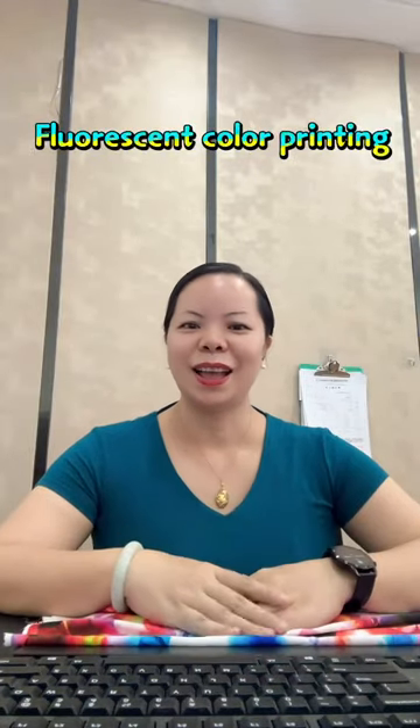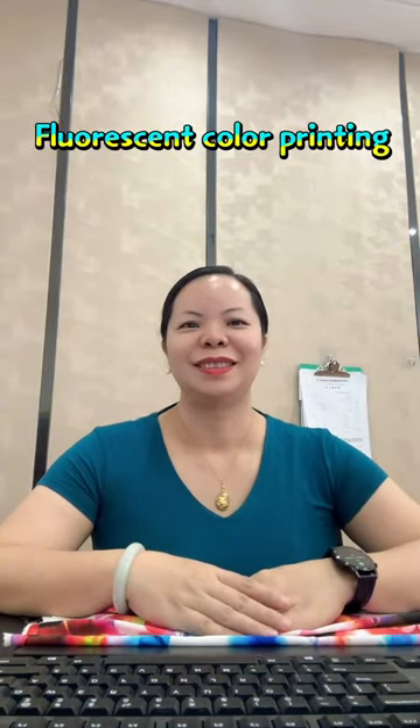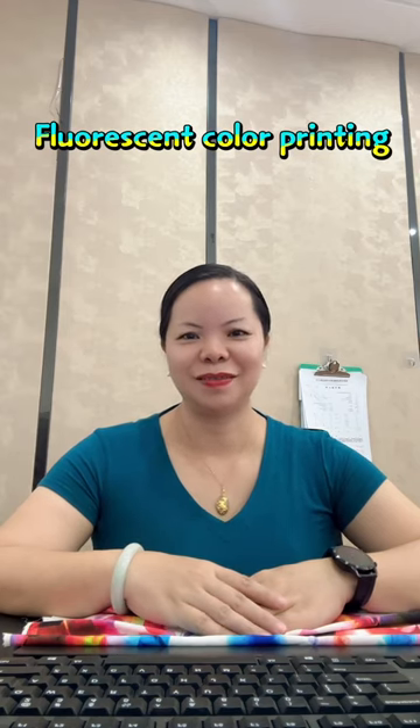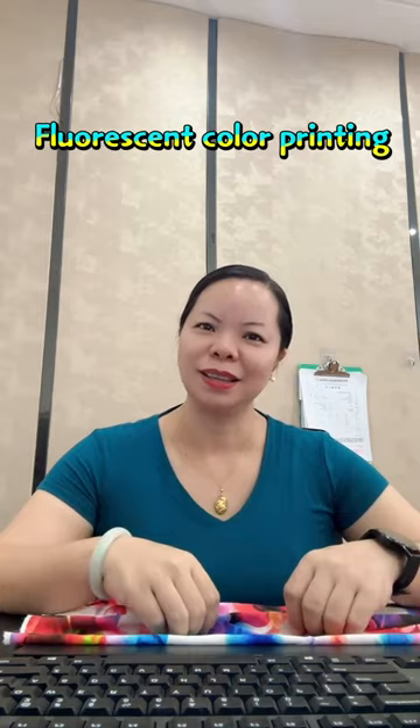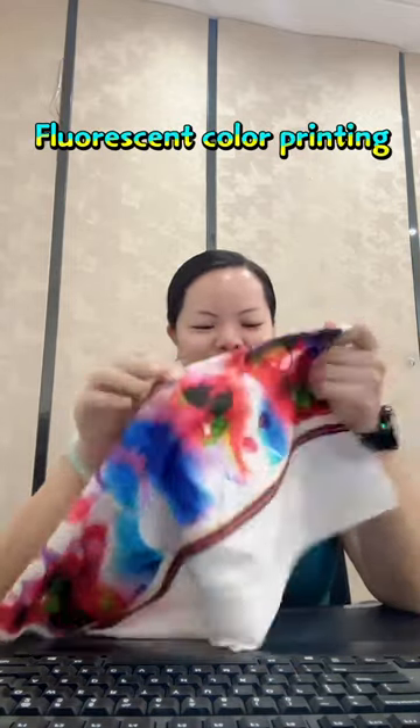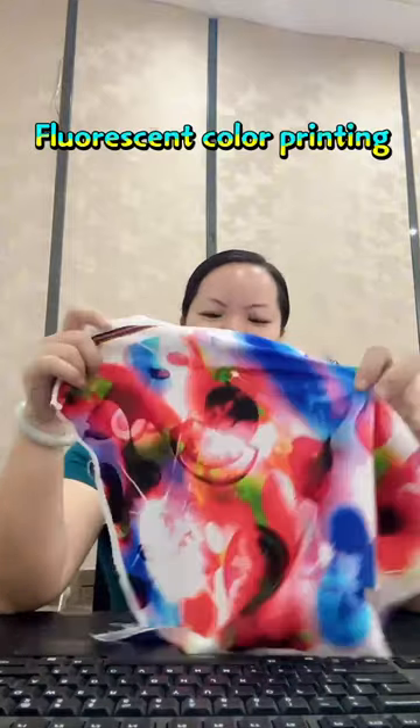Hello everyone, I am Lusa from KC Printing Machinery. Let me talk about some of the situations of fluorescent colors in our textile industry. The market of sublimation thermal printing fluorescent colors is in a period of growth as consumers' demand for high visual effect products increases.